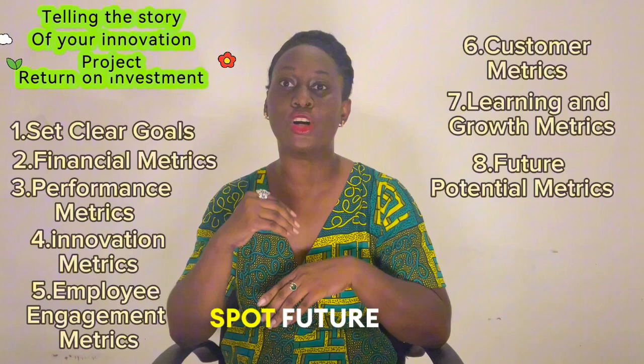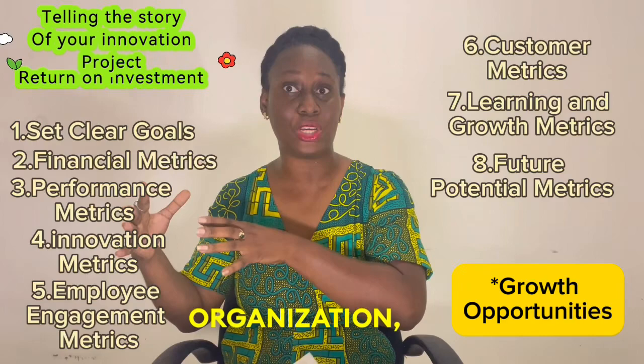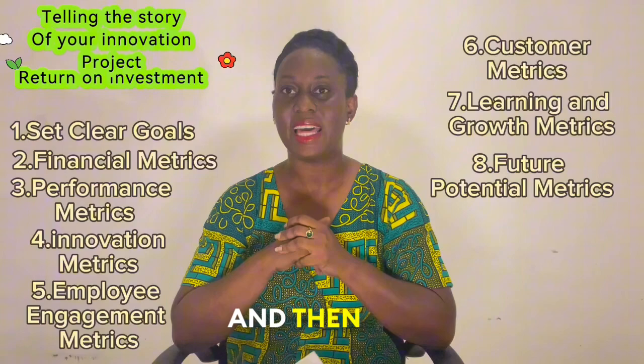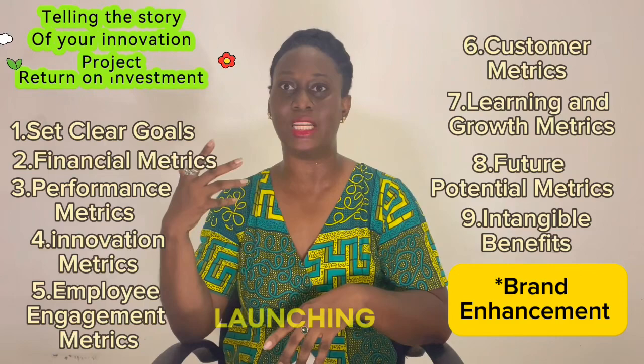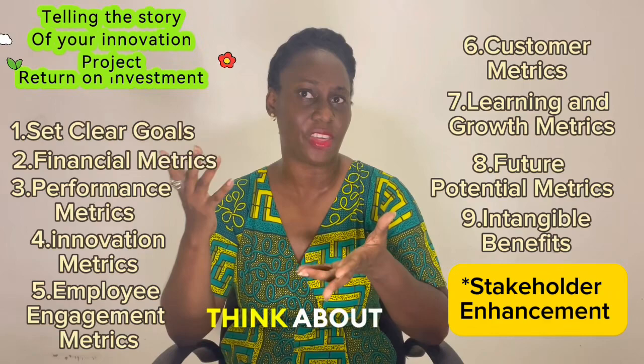Another thing to measure is future potential benefits. What's the long game? How do you spot future endeavors from your project? You should be able to quantify and enumerate the list of growth opportunities that might come to the organization, your department, or even your boss on the basis of launching this project. And then there are the intangible benefits — brand awareness: more people are aware of the brand because of the work done in launching this project. Stakeholder relationships: has this project enhanced the relationships between the organization and its various stakeholders?